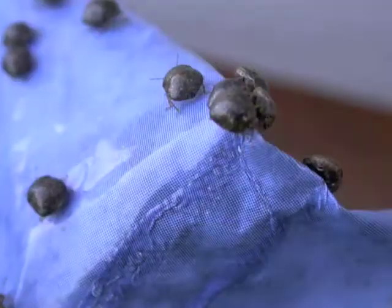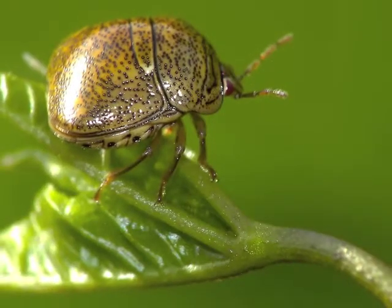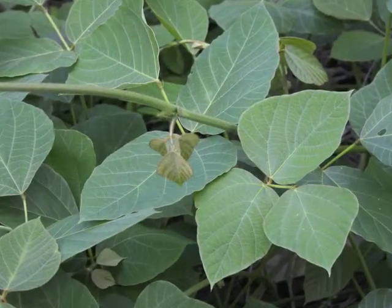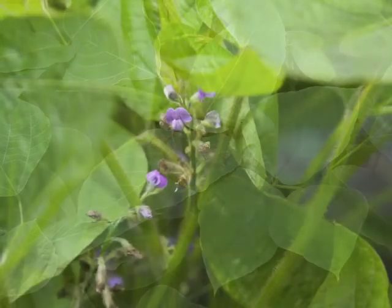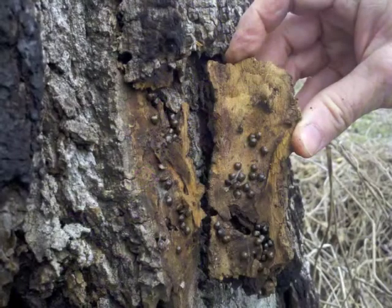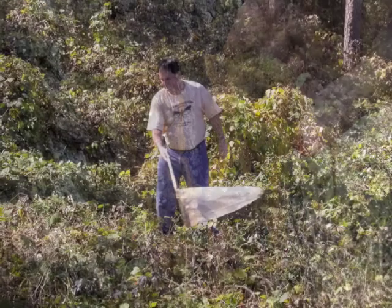A native of Southeast Asia, the bean plataspid is a pea-sized brownish insect with a wide back end. This legume eater's favorite menu includes both the famous weed kudzu and soybeans, an economically important crop grown in Georgia. The insect is known as a stink bug because of the offensive smelling chemical it releases when threatened.